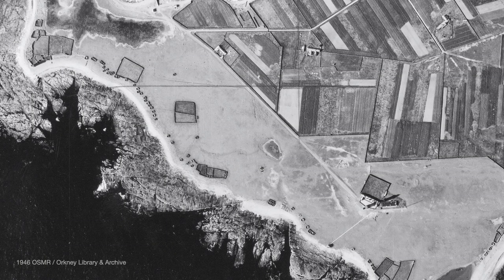We're going to look at North Ronaldsay's particular connection with seaweed, and in this aerial photograph we can see the Dennis Ness area of the island where the lighthouse and the old beacon reside. There are several stone structures within this photograph that relate to the island's use of seaweed, and we will take a look at those shortly.